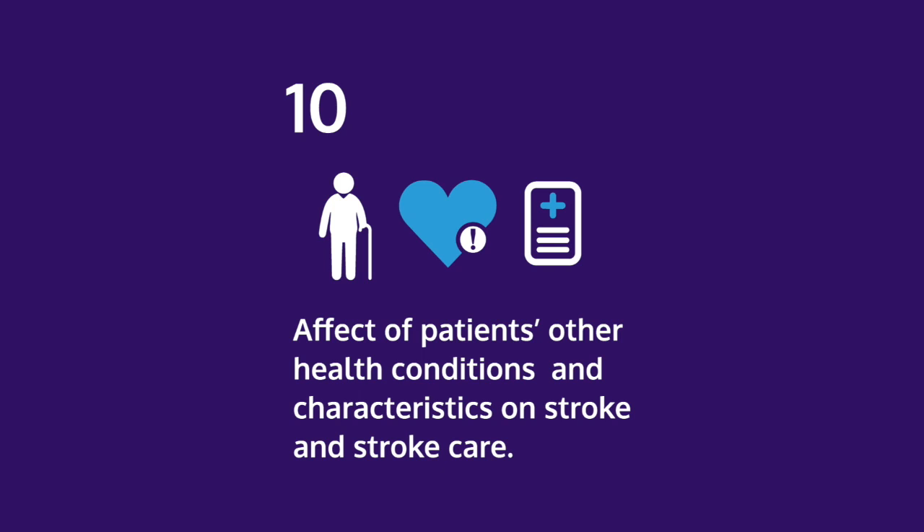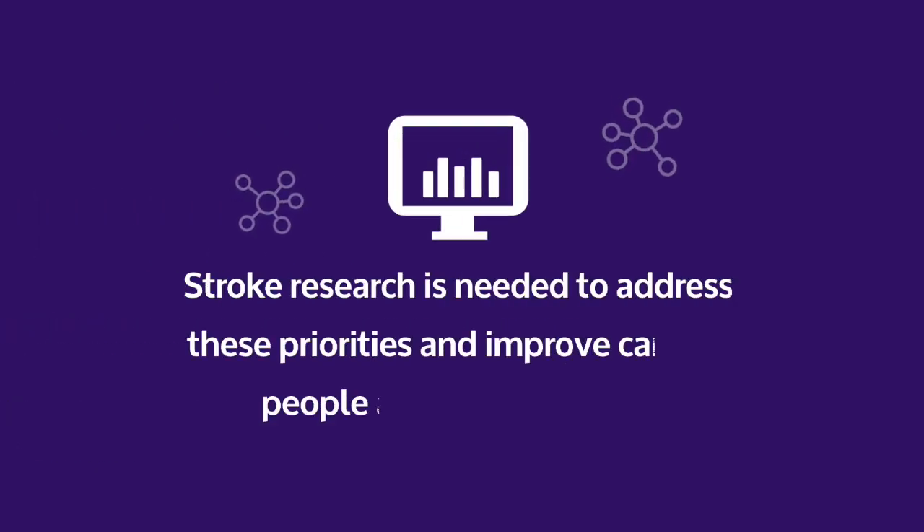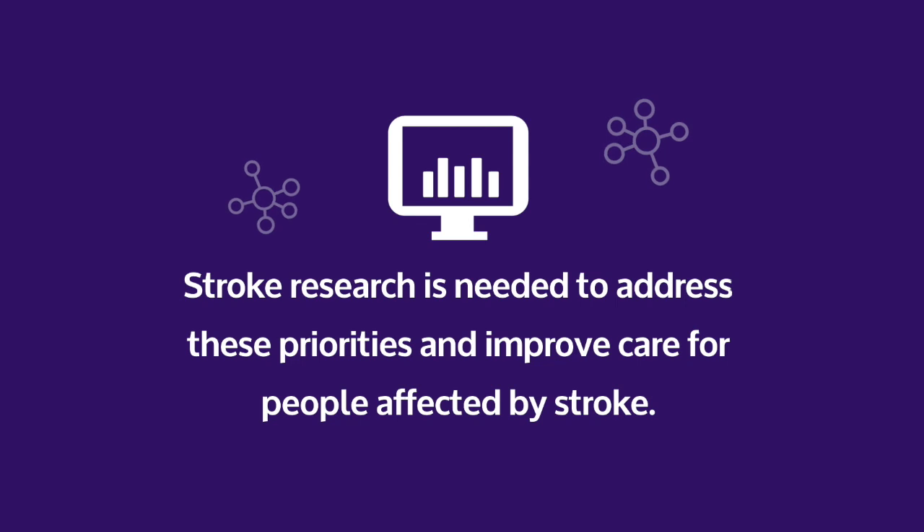10. Effect of patients' other health conditions and characteristics on stroke and stroke care. Stroke research is needed to address these priorities and improve care for people affected by stroke.